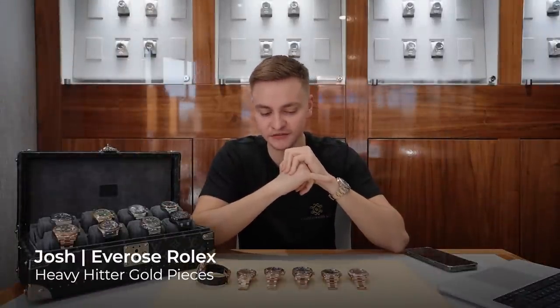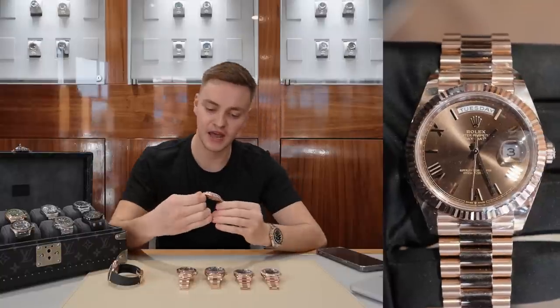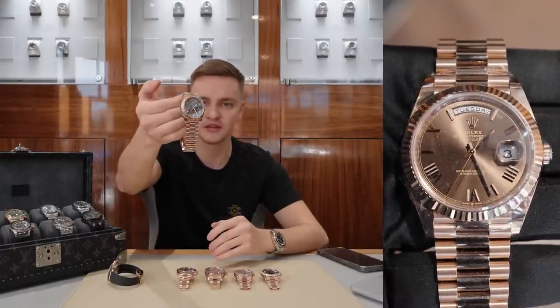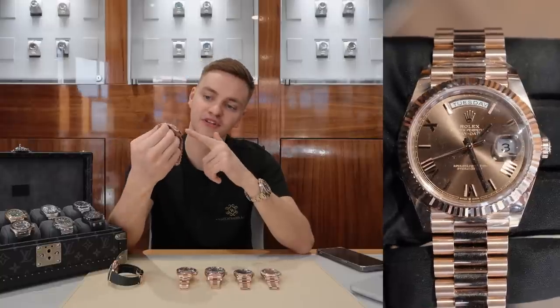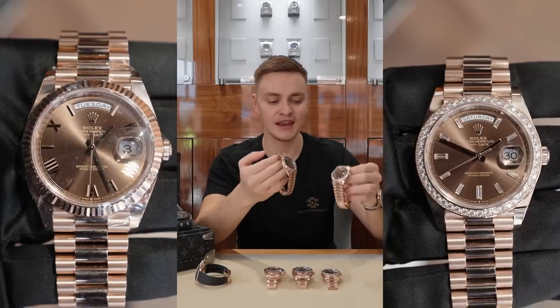Today I've got six pieces out of the safe — all Everose gold, at a lot of different price points and configurations. Starting off, we have a 228235, an Everose gold Day-Date 40 with a full presidential rose gold bracelet and a chocolate Roman numeral dial. It's a 40mm case with the date at the top. And to my left, I've got something special.